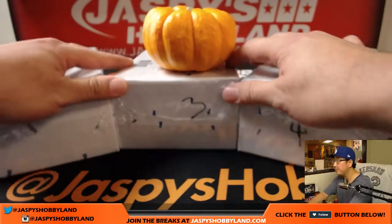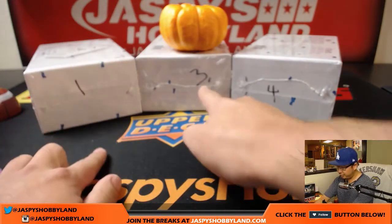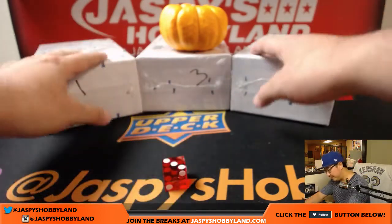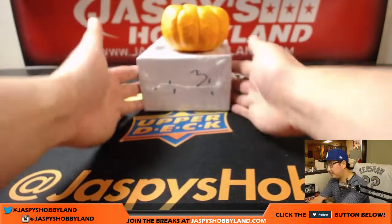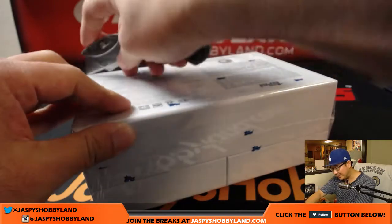We're going to open up the box first. One, three, and four are left. We're going to roll the die to see which box we're going to do. We rolled a three — the one with the pumpkin on top of it. Maybe some harvest mojo, maybe we'll harvest some hits out of there, some monster hits.